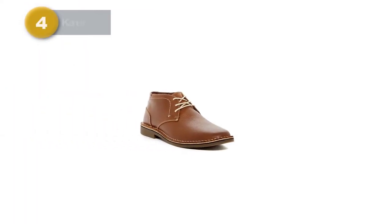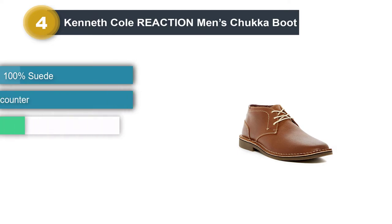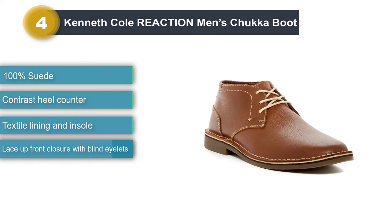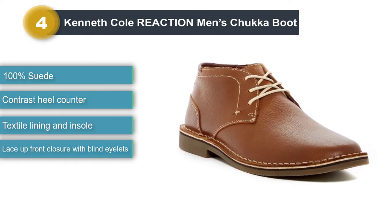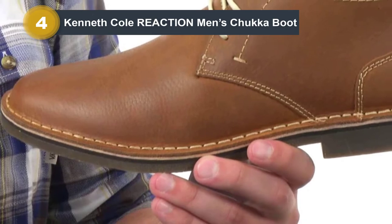Number four: Kenneth Cole Reaction Men's Chukka Boot. Another exceptional chukka boot you should consider is the Reaction Men's Chukka Boot by Kenneth Cole. Everybody knows Kenneth Cole when it comes to men's fashion — it is a brand that creates quality apparel for any occasion, casual or formal.